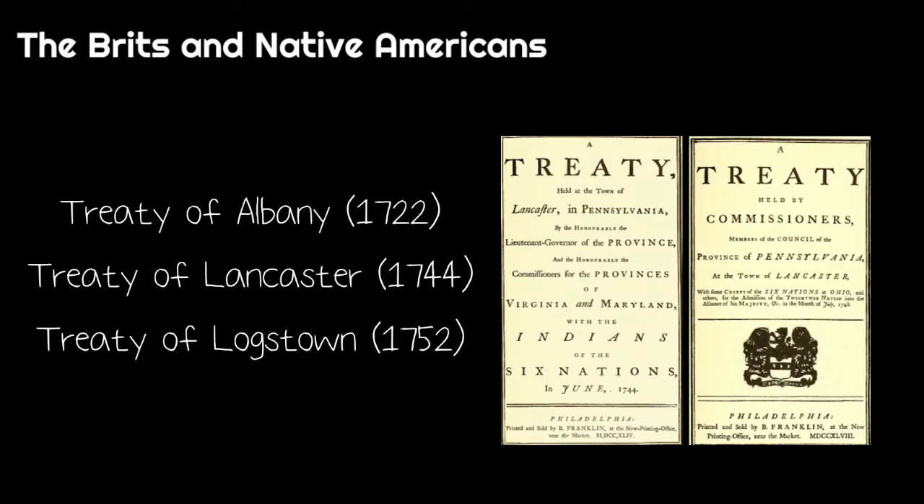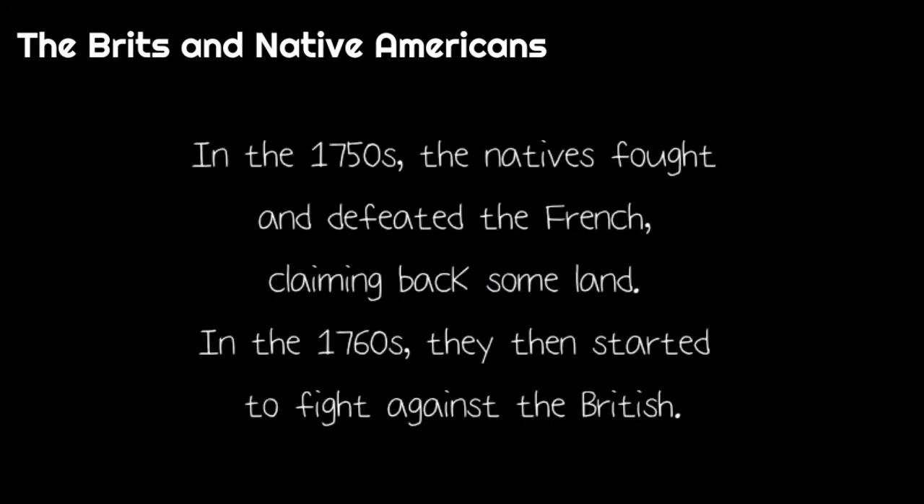In order to claim more land, the British secured three treaties: the Treaty of Albany, Treaty of Lancaster and the Treaty of Logstown. In the 1750s, the natives fought and defeated the French, claiming back some land. So in the 1760s, they then started to fight against the British.